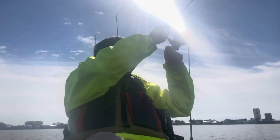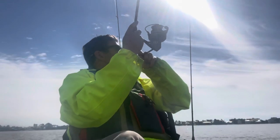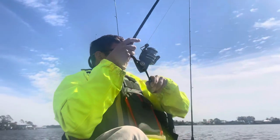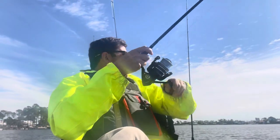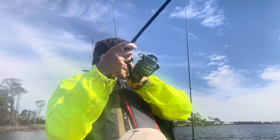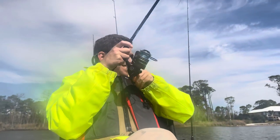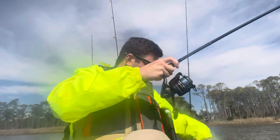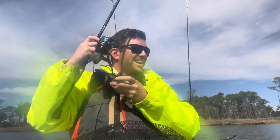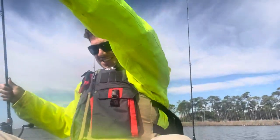Alright guys, I'm hooked up here. Don't know what this is — feels pretty good though. He's doing some weird stuff. Feels like a red. Maybe it's not a red. Oh my god, it is a red.